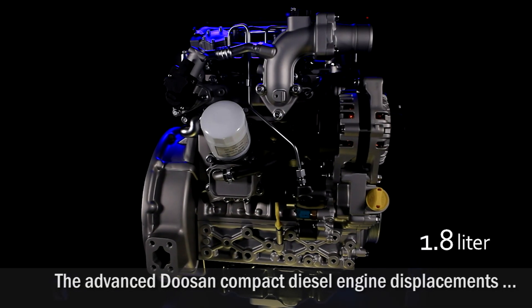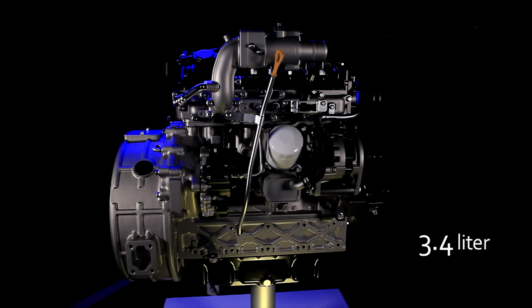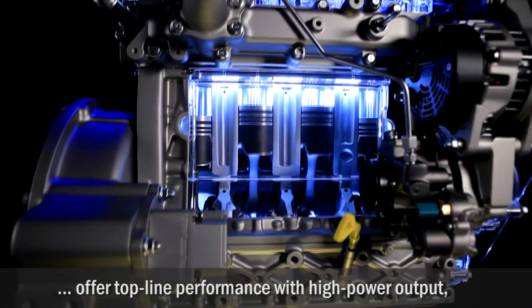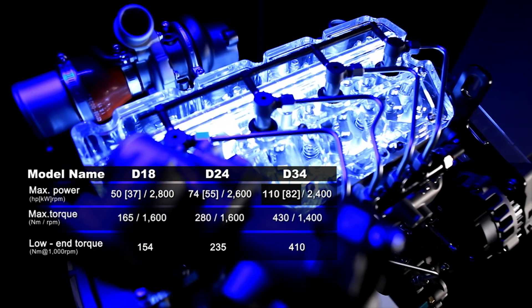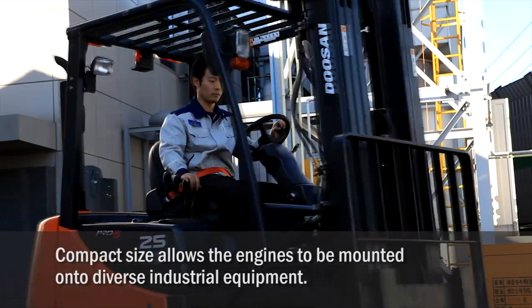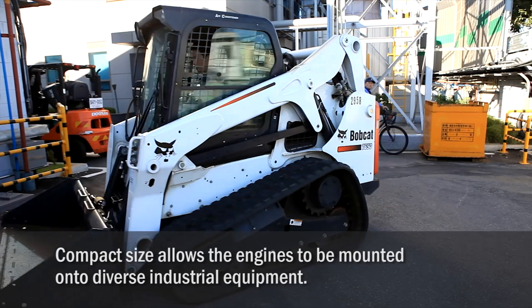The advanced Doosan compact diesel engines, consisting of 1.8, 2.4 and 3.4 liter displacements, offer top-line performance with high power output and the greatest low-end torque in their class. The compact size also allows the engines to be mounted onto diverse industrial equipment, adapting to the customer's needs.